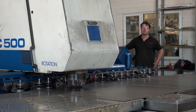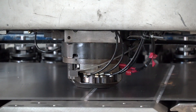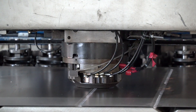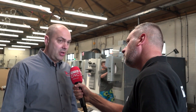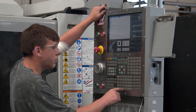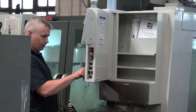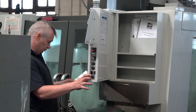Traditionally you're into fabrication, but you've got other products to offer customers — if you walked us around your workshop, what do you offer into the marketplace? We offer a full package from machining to laser cutting, press braking, and CNC punching. We want to offer the complete package — a complete turnkey solution — to any customer that comes along.